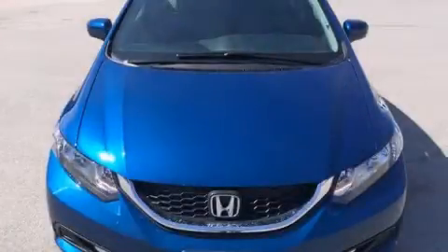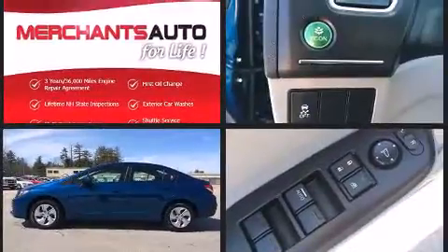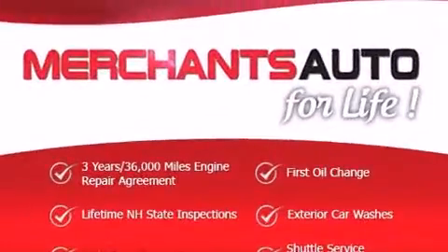The 2014 Honda Civic. With fewer than 15,000 miles on the odometer, this four-door sedan prioritizes comfort, safety, and convenience. Smooth gear shifts are achieved thanks to the efficient four-cylinder engine, and for added security, dynamic stability control supplements the drivetrain.